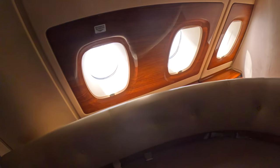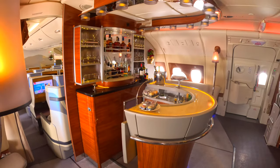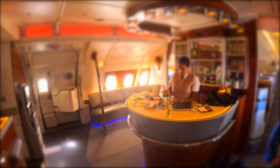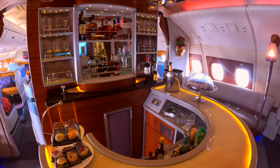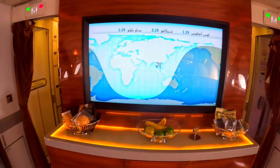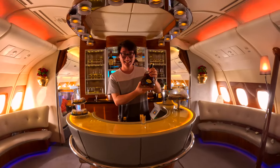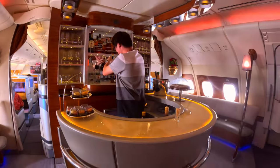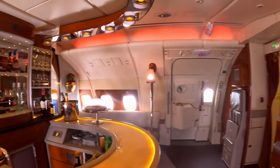No trip on the Emirates A380 is complete without visiting the iconic in-flight bar. It's at the back of the upper deck and is reserved for business and first class passengers. There's a dedicated crew member serving as a bartender ready to make any drink you desire. You can also find sandwiches and other snacks for nibbling, and there's a large TV displaying the progress of the flight. The crew offered to take a photo of me standing inside the bar — Emirates is definitely one of the most camera-friendly airlines in the world, and the crew goes above and beyond to maximise the in-flight experience.